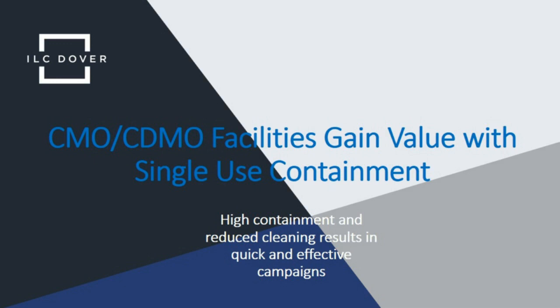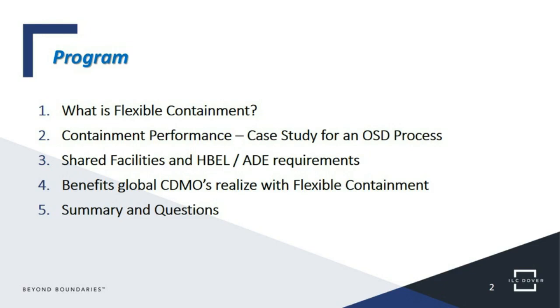Our webinar today will focus on CDMO facilities and how to gain value while using single-use containment. The program includes a definition of flexible containment — referring to both single-use and flexible containment as the same products. We'll look at a case study in an oral solid dosage process with containment performance data, changes in the regulatory landscape for shared facilities including health-based exposure limits and ADE requirements, and the true benefits CDMOs can realize using flexible containment. Time at the end will be reserved for questions.